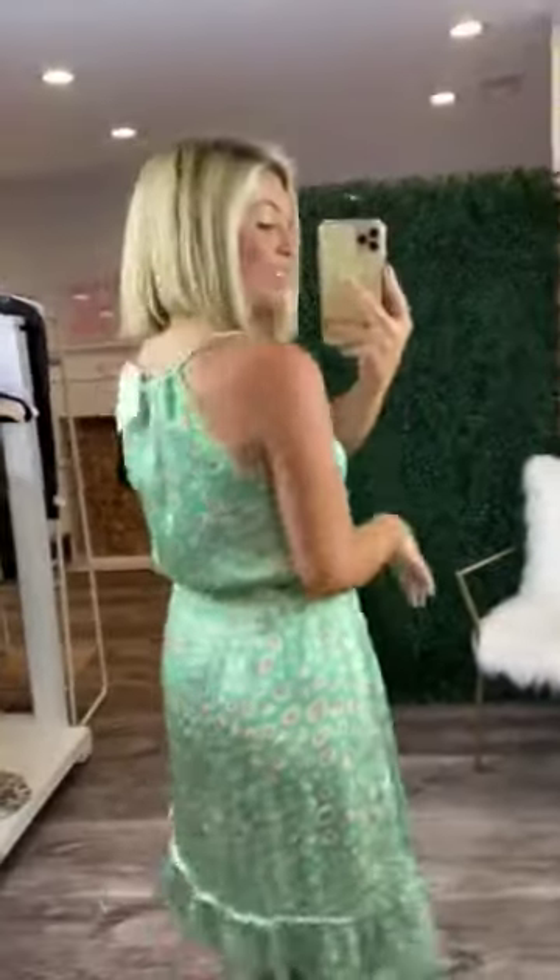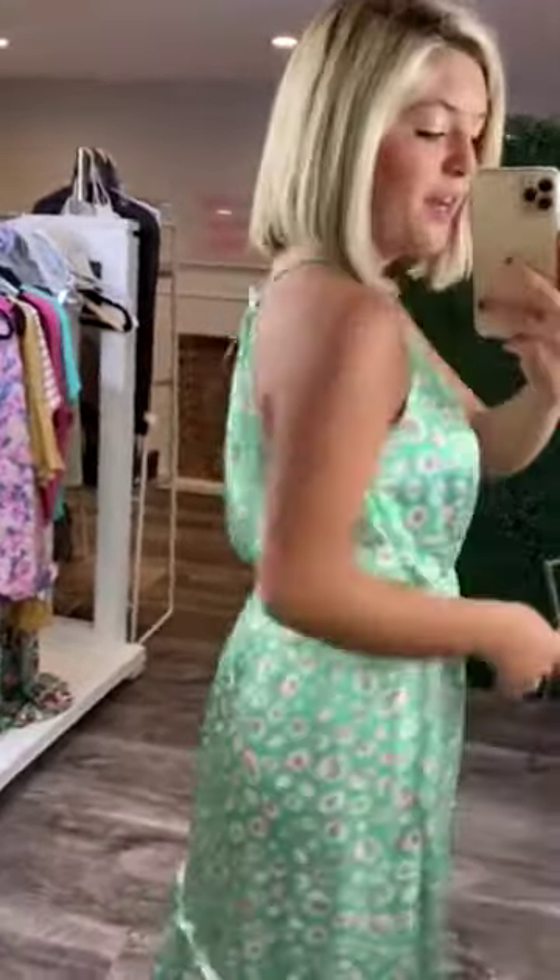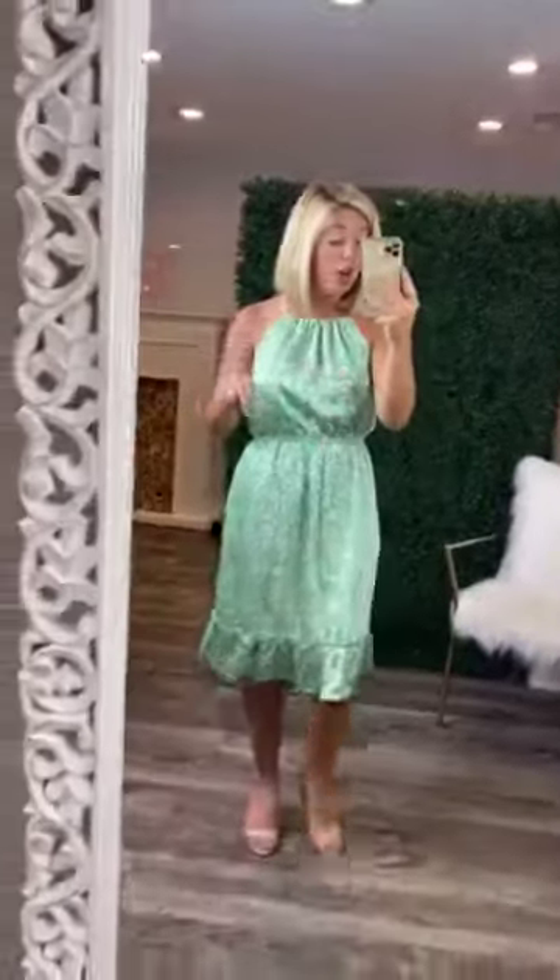It has a halter neckline, so it does have the spaghetti strap that goes through the front of the dress and then also through the back, and then the fabric just scrunches up in the front. Then you have the spaghetti strap that goes back, and then it scrunches in the back as well where the fabric is.